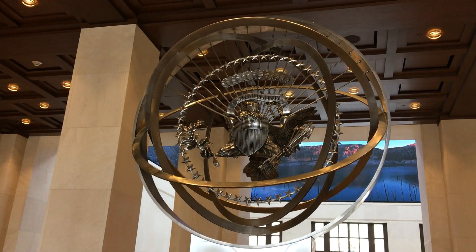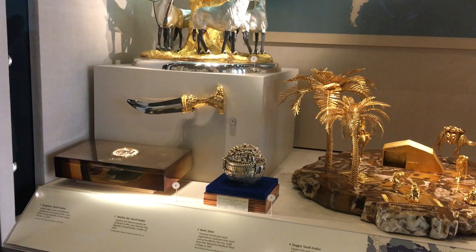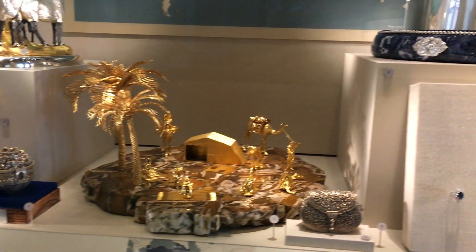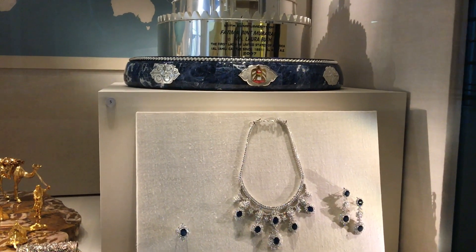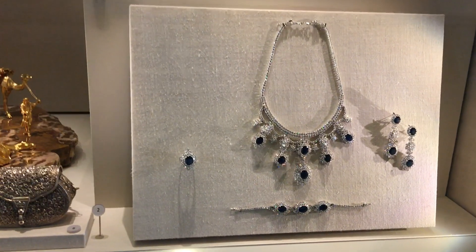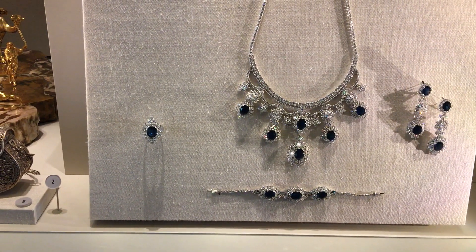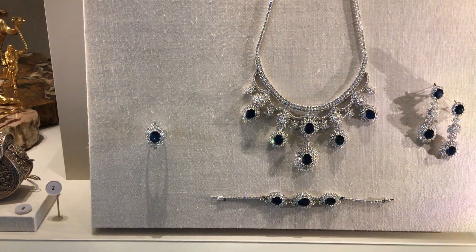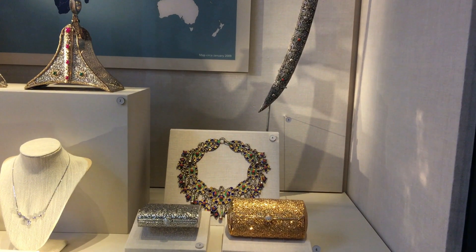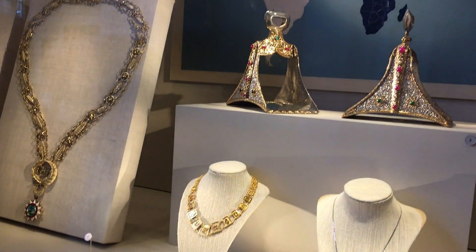So beautiful. These are gifts to the American people from the Middle East. They said anything over $350, the President or the First Lady cannot keep as a personal item — they're gifts to the United States. But when they leave office, they can purchase them at full market value. And these are gifts from the different nations in Africa.